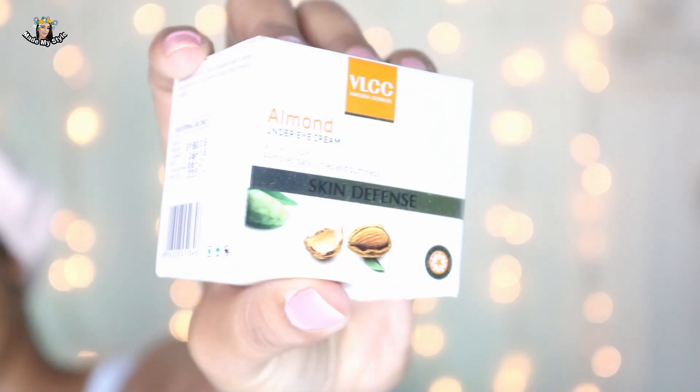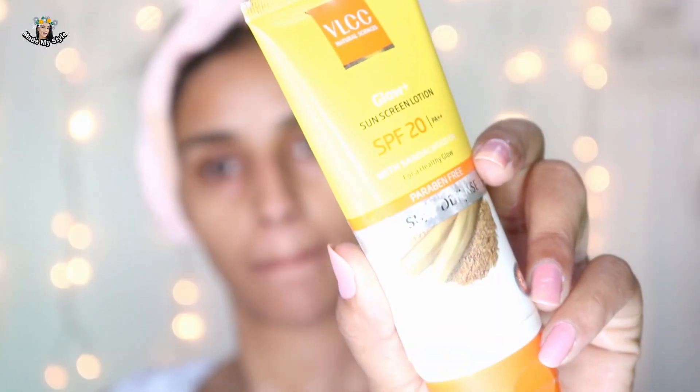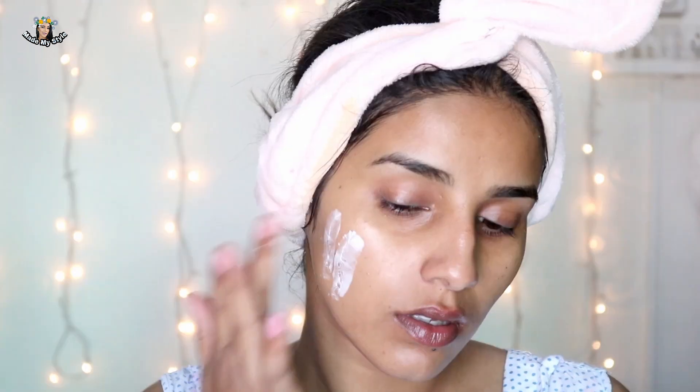My next step is the VLCC Almond Under Eye Cream. I used it for the first time — this is a totally new first impression for me. It performed really nicely. I like the consistency — it's not liquidy and not too heavy, it's just the right consistency for an under-eye cream. I think it will help remove my dark circles over time. While working on the eye area, you should be very gentle — don't drag your skin, just tap lightly.